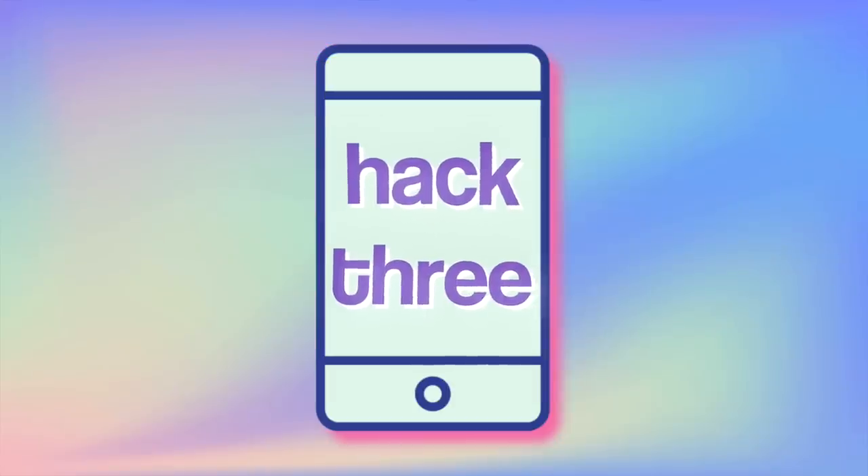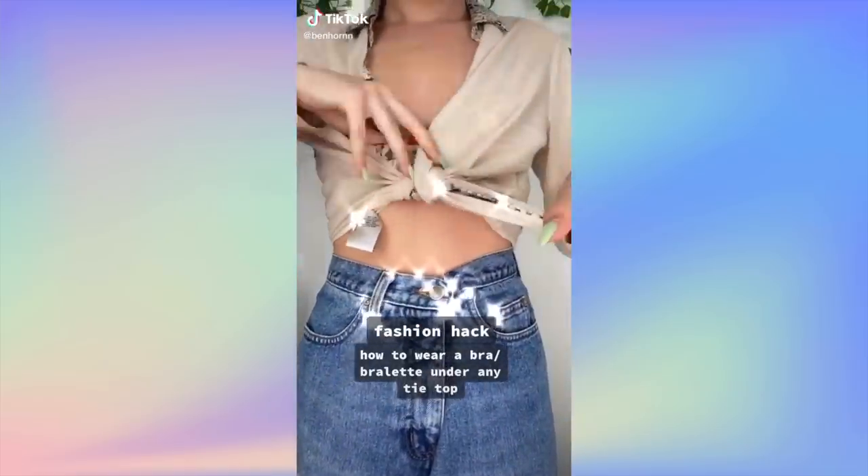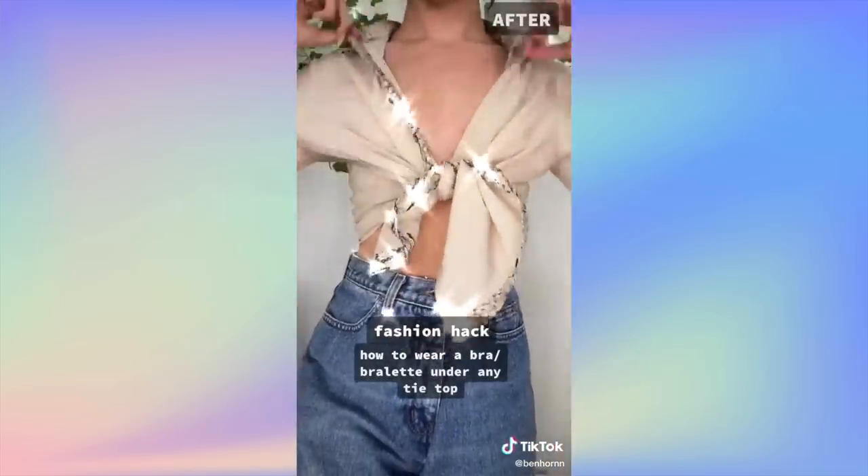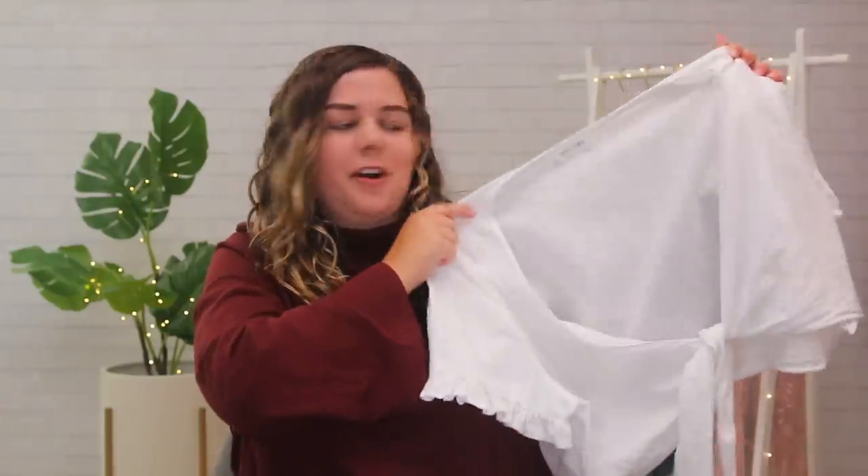Hack number three — I'm really hoping this one works because it would solve a very specific problem I frequently have: my bra showing in little tie-up shirts. I was scrolling through my For You page and saw a hack that supposedly solves this very easily. Essentially, all this hack really is: looping one end of the shirt under your bra before you tie it. I have this shirt that I really like, meant to be worn tied up, but I don't wear it as much as I should because I end up fidgeting with my bra. Fingers crossed — let's test it out.